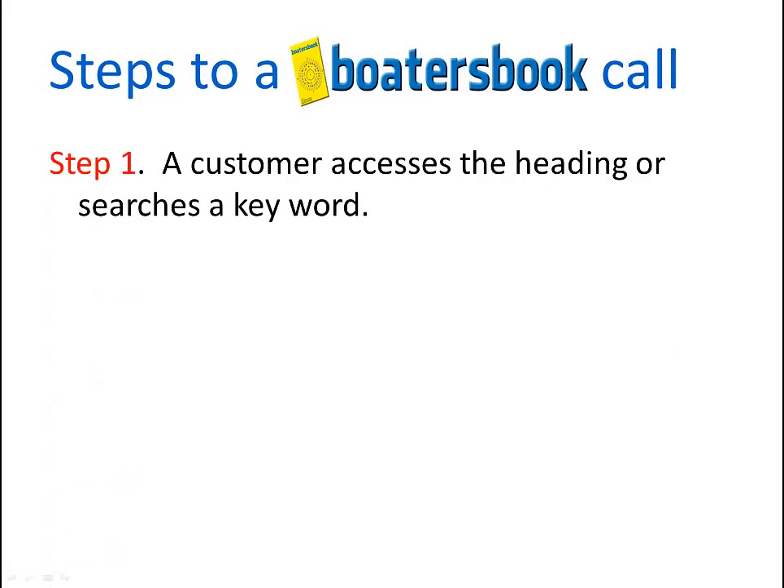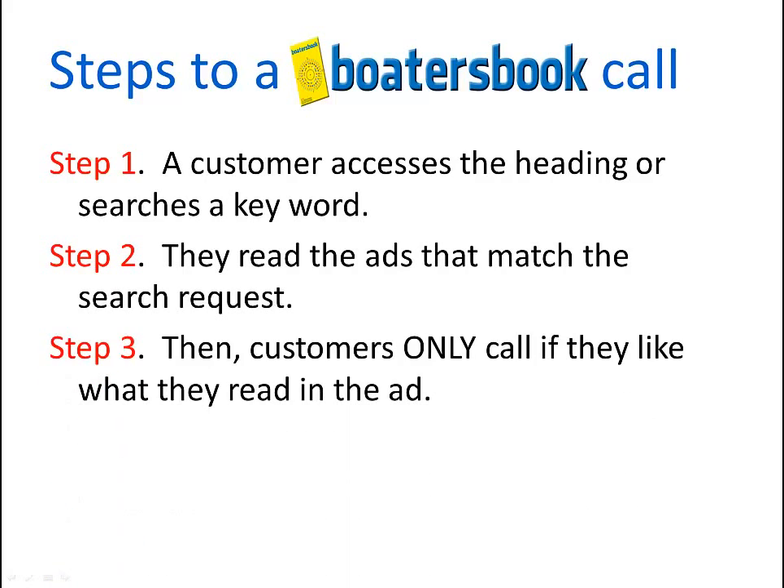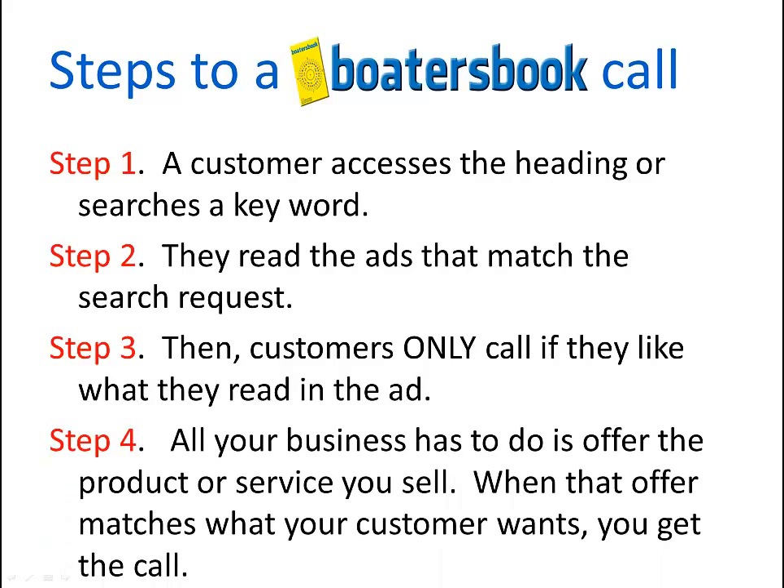The steps to a Boater's Book call: first, a customer accesses the heading or searches on a keyword. Then they read the ads that match the search request. Then the customer only calls if they like what they read in the ad. All your business has to do is offer the product or service you sell. When that offer matches what the customer wants, you get the call. In other words, a Boater's Book call is a very hot lead.